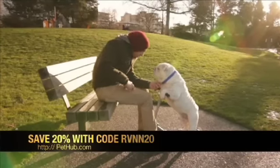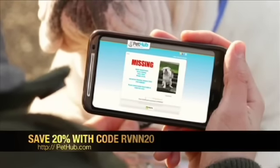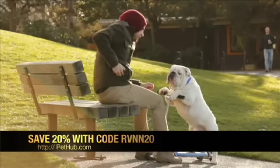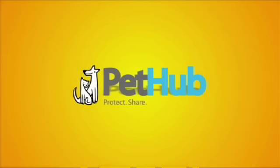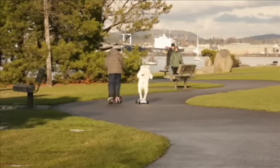If your pet is the adventuresome type, be sure he's connected to Pet Hub. A quick scan using any smartphone shares your pet's vital information, so that even his wildest escapades have a happy ending. Pet Hub — reuniting pets with their families.